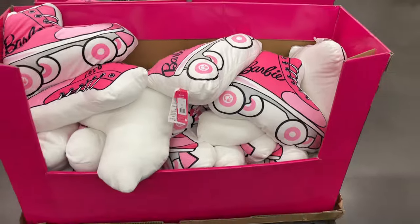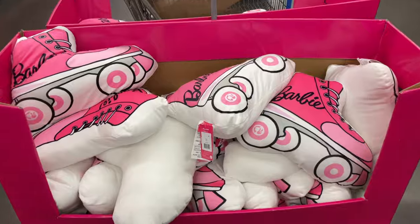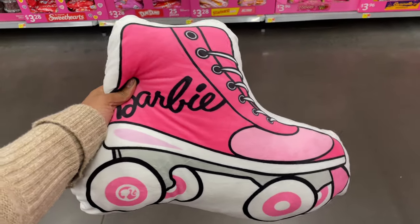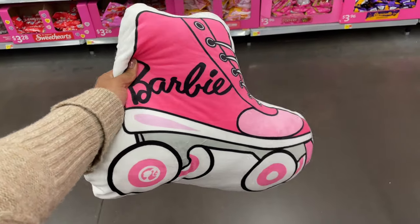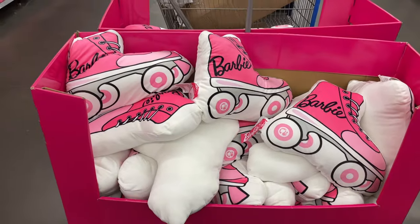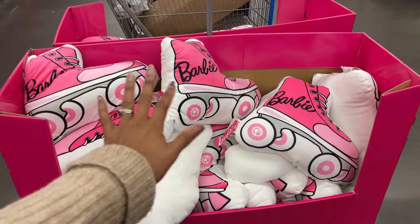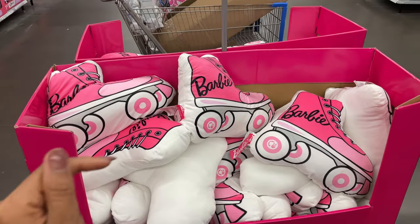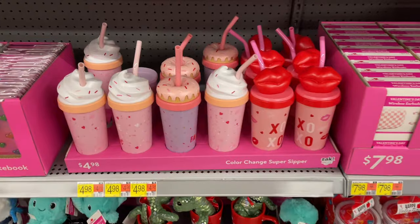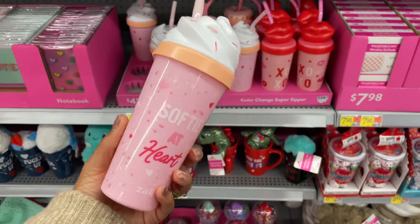They had these Barbie skates before when the Barbie movie first came out — they were $17 — but they brought the skate back again and it's just a Barbie skate, super cute. I really wish they had this when I was little. I was always decorating my room, my wall was painted purple. They also have some color-change Super Sipper cups by ZAK — this one says 'Softy at Heart.'